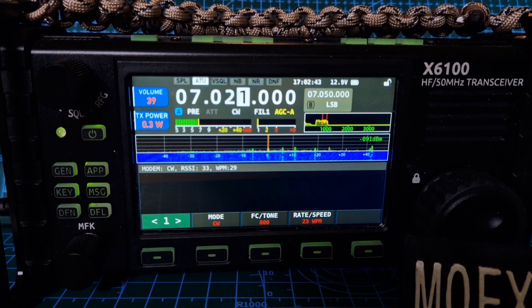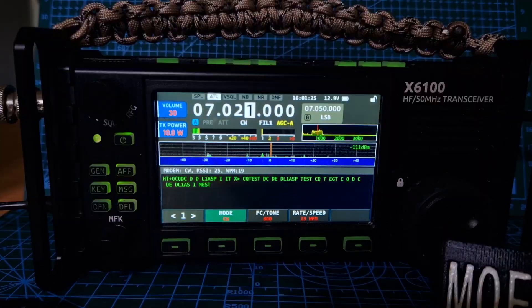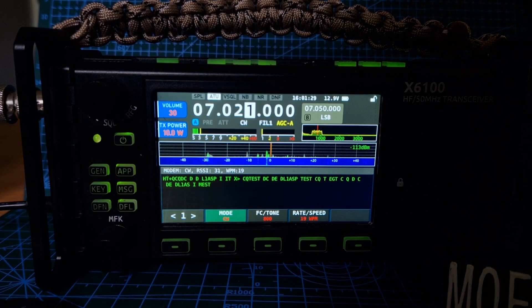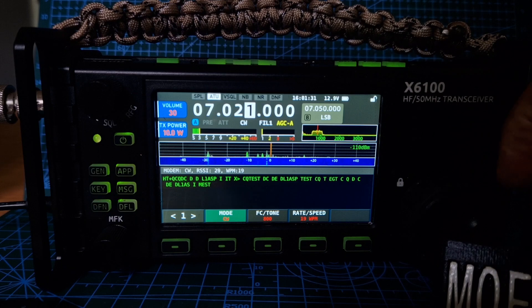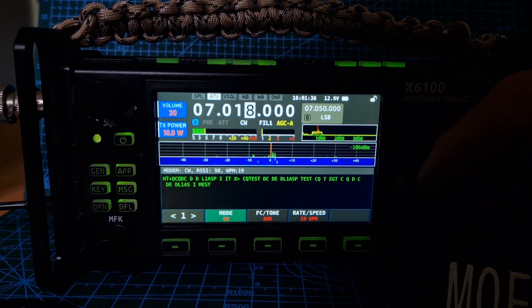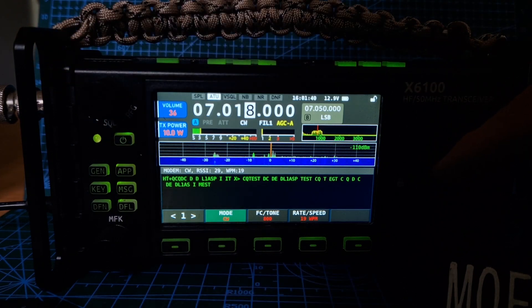Just waiting for something to come through. M0FXB. So I can confidently say that CW decode is actually working - firmware version 1.1.5. Thanks Saiga, about time - made us wait - but it's actually been a good update. Good night.